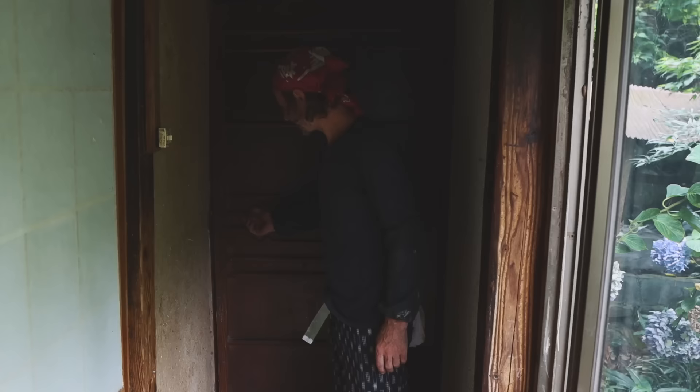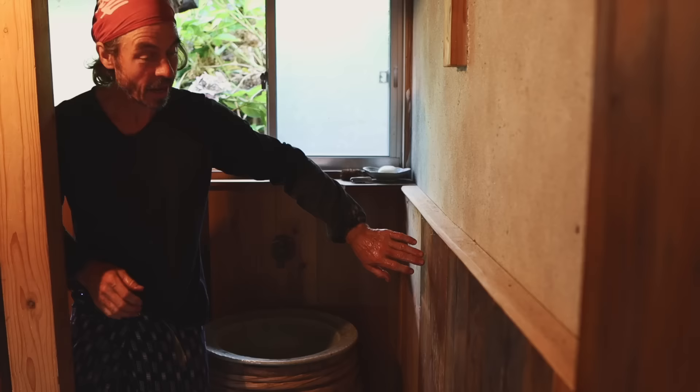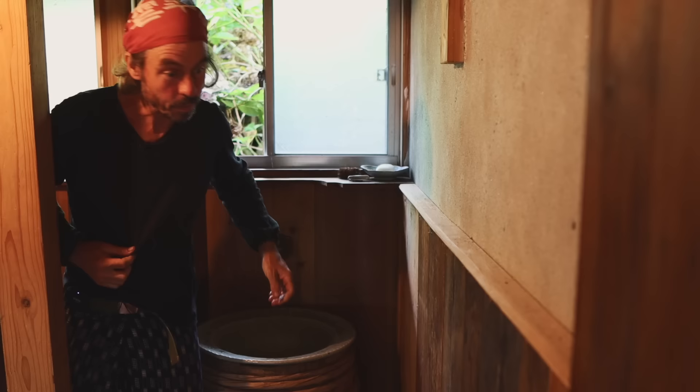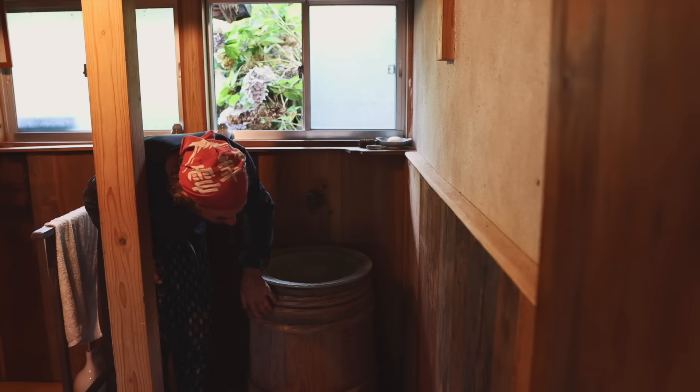Our philosophy for this house is just to recycle everything. There's just so much wood you can reuse. These panels are old — it's like a mix of old planks and old chests. And the barrel — that was in the storehouse; I think it was for shoyu, soy sauce, before. I thought it would make a perfect stand.